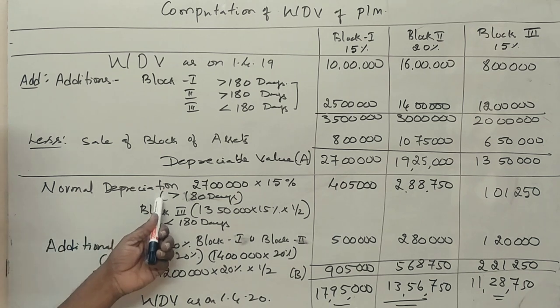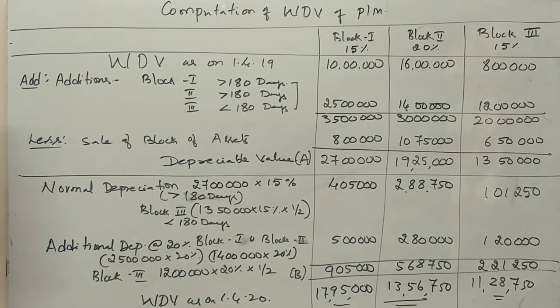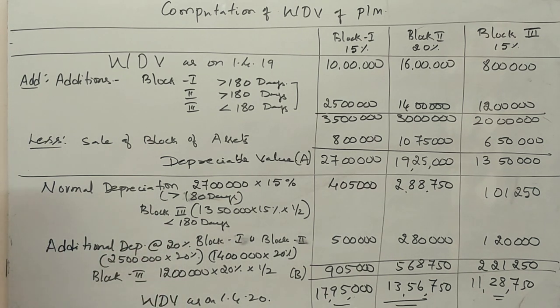So to summarize: normal depreciation and additional depreciation together give us the total depreciation figures, and that completes the depreciation block calculation.